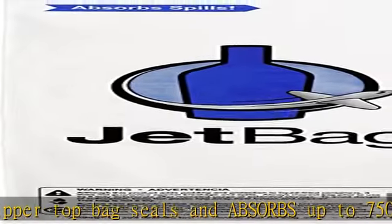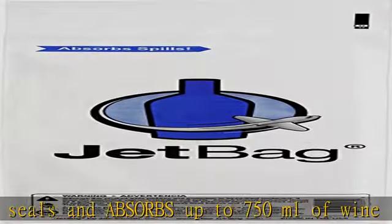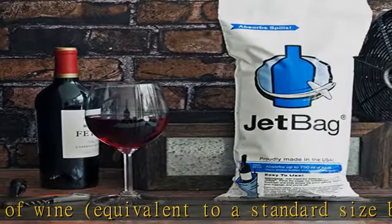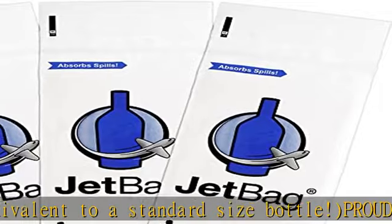Comes with a built-in carrying handle. Keep in your luggage, vehicle, drawer, glove compartment, or wherever you find useful. Guarantee: 5-year manufacturer guarantee.